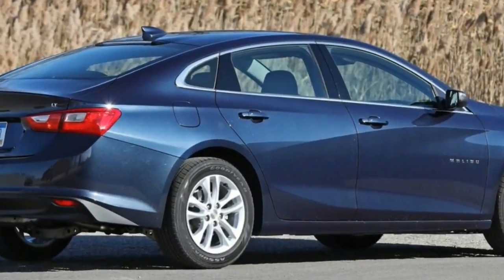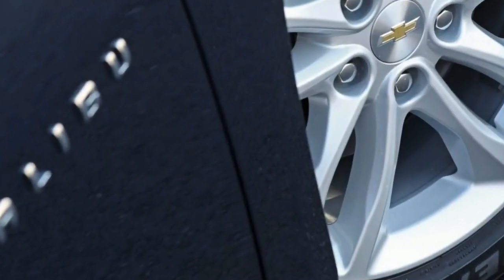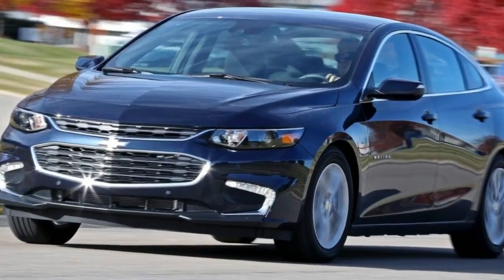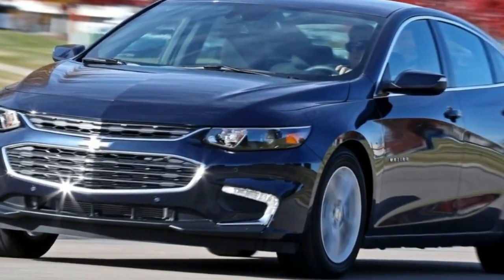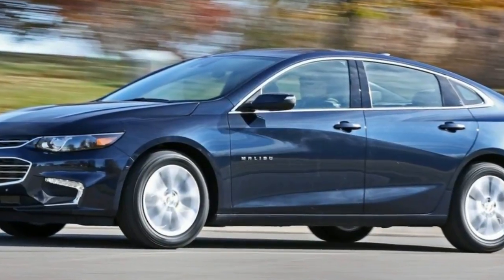It is attractive, light for its class, and solidly built. In our most recent comparison test of the segment, it bested both the Honda Accord and the Toyota Camry, finishing a close second to the sportier and even prettier Mazda 6.